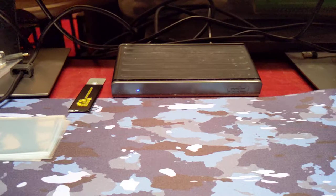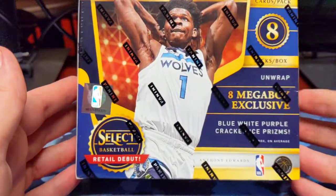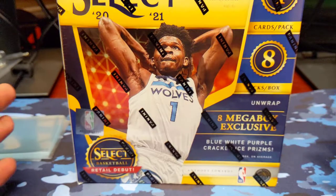Hey guys, welcome back to another video. Today we will be opening up a fourth Select Basketball Megabox. I did get this at Walmart for $50.